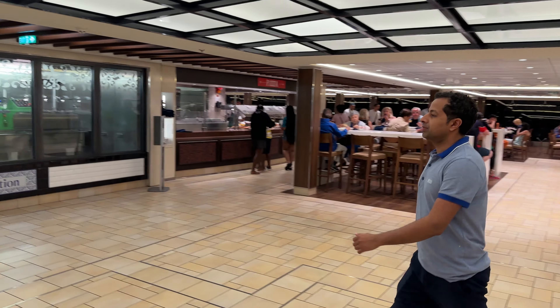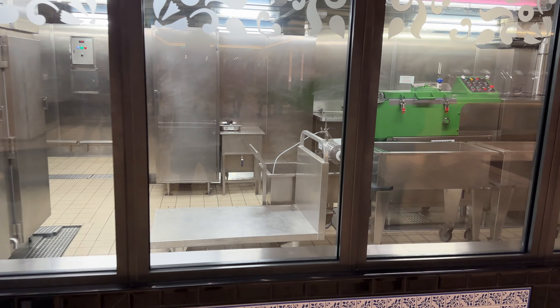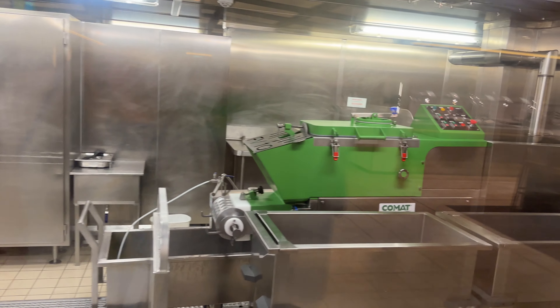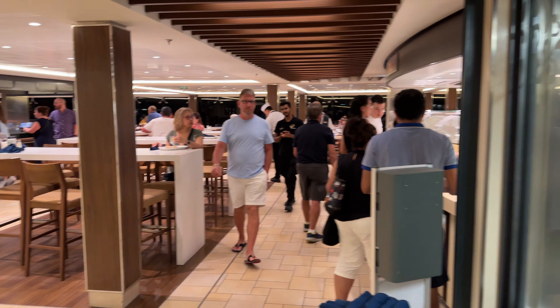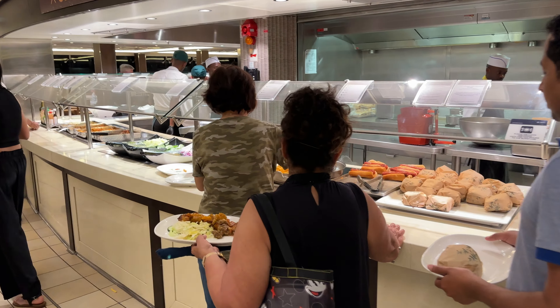It's a dinner walkthrough of the Marketplace Buffet. Most notable for this cruise line is their mozzarella, which is made right on board, which makes sense as they were founded in Naples, Italia.